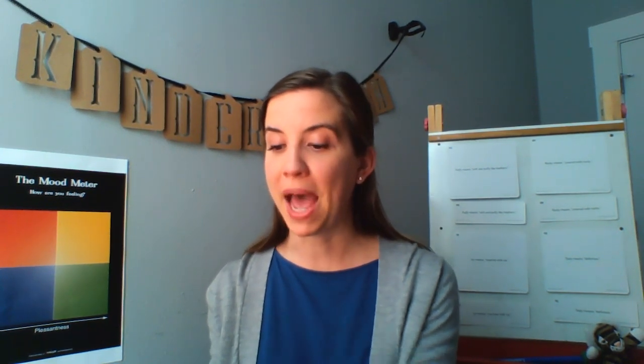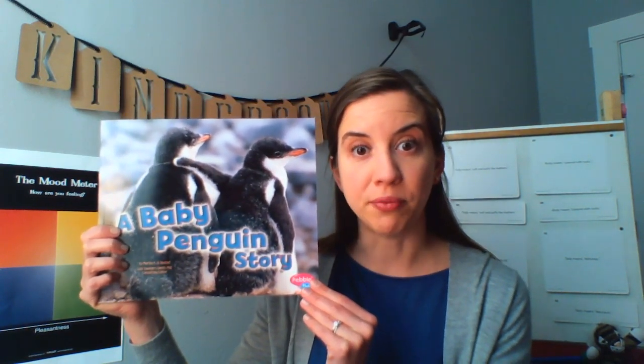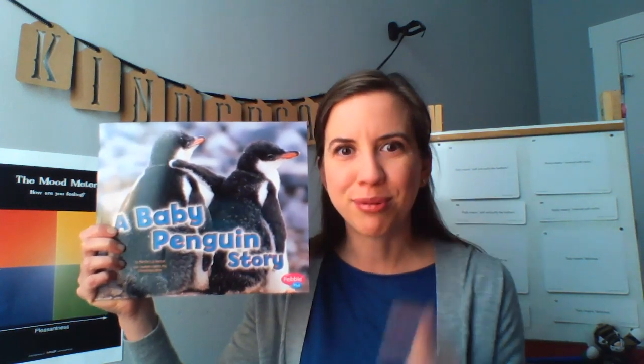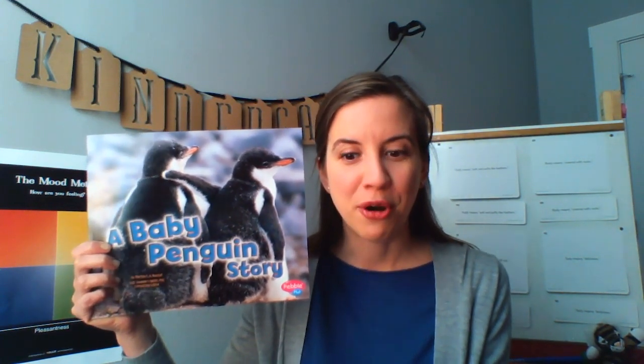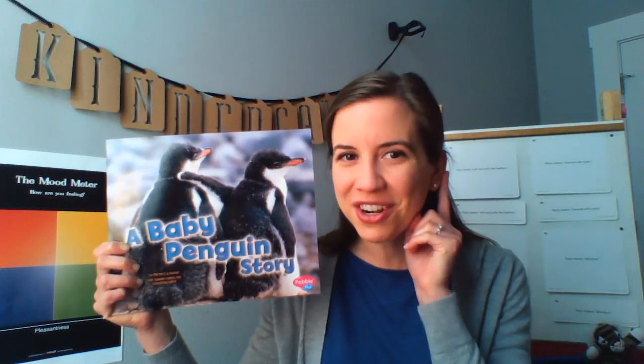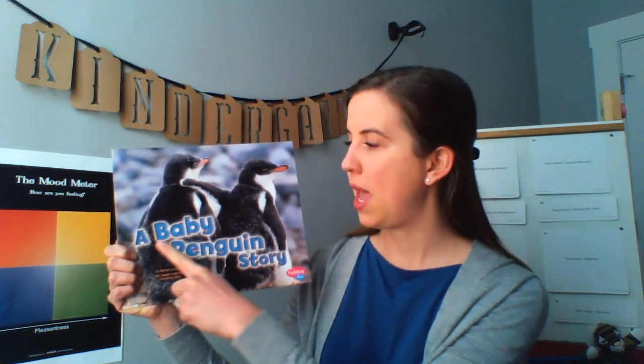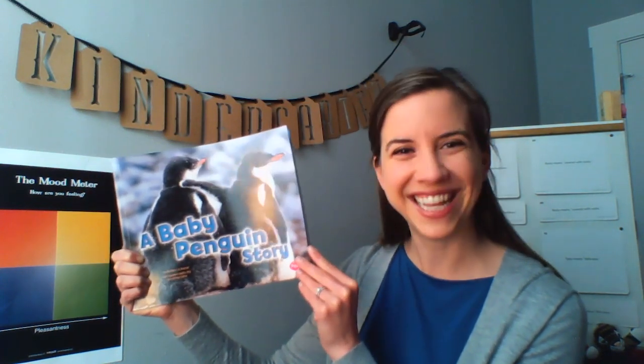Alright kindergartners, let's come back to our book for today. Remember, today we'll be learning all about baby penguins in A Baby Penguin Story. I'm going to read this story to us and I want you to think and practice wondering. Good readers want to wonder or start to have questions in their mind when they hear or read a story, just like we learned before. So today we're going to practice wondering while we listen to A Baby Penguin Story. When I read, I'll stop and ask us some questions to help us practice wondering about what we're learning. Alright readers, let's get started.